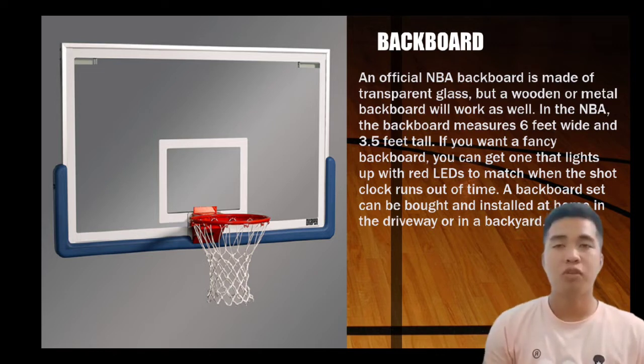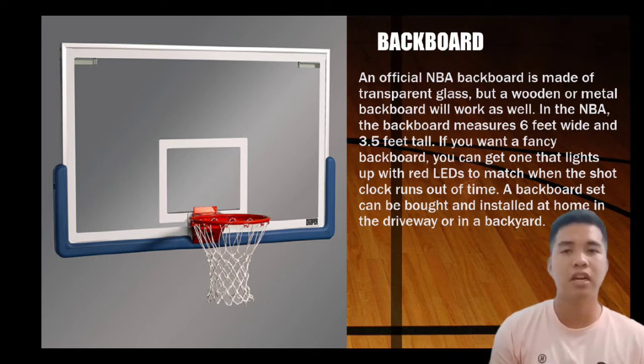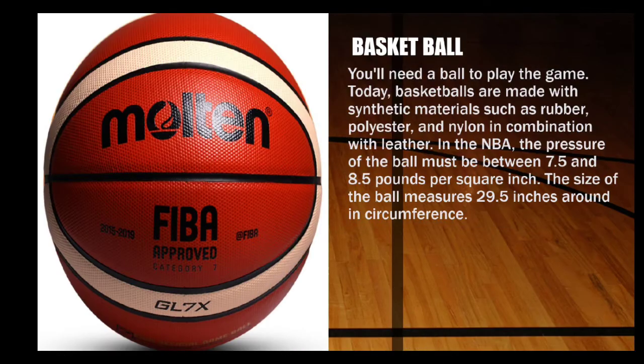The backboard is a piece of basketball equipment. It is a raised vertical board with an attached basketball hoop consisting of a net suspended from a ring. It is made of a flat rigid piece of often plexiglass or tempered glass, which also has the properties of safety glass when accidentally shattered. Next is the basketball.